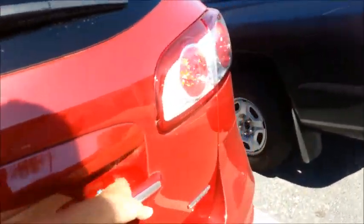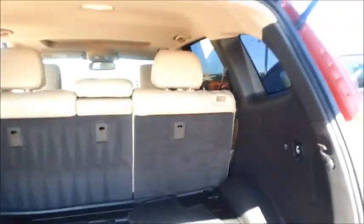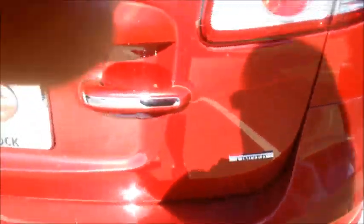No holes, definitely doesn't smell like it's been smoked in, no foul odors. Beautiful red with pinstripe. Opening this up, you have all-weather mats, and also a nice big space here. You also have the 150-volt plug-in, and the seats fold down. It's just a very, very nice vehicle — tires are in great shape.